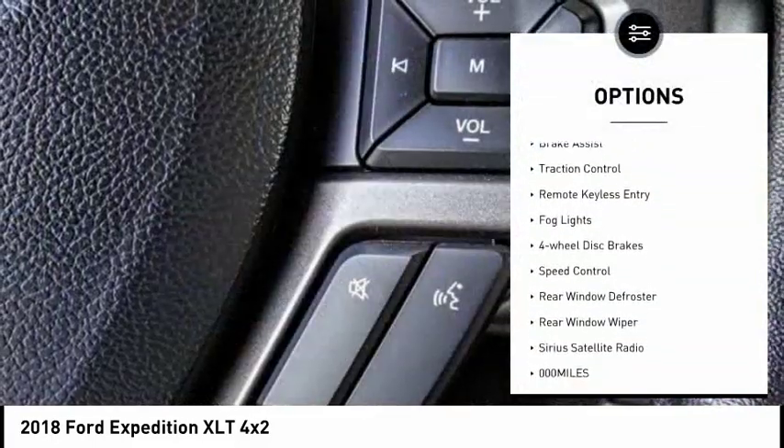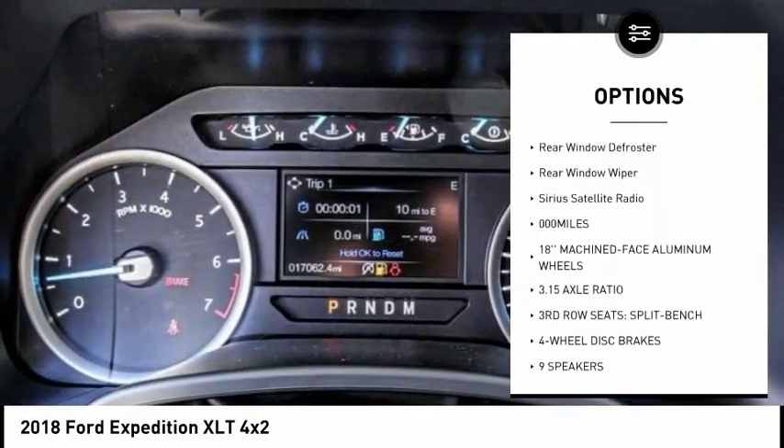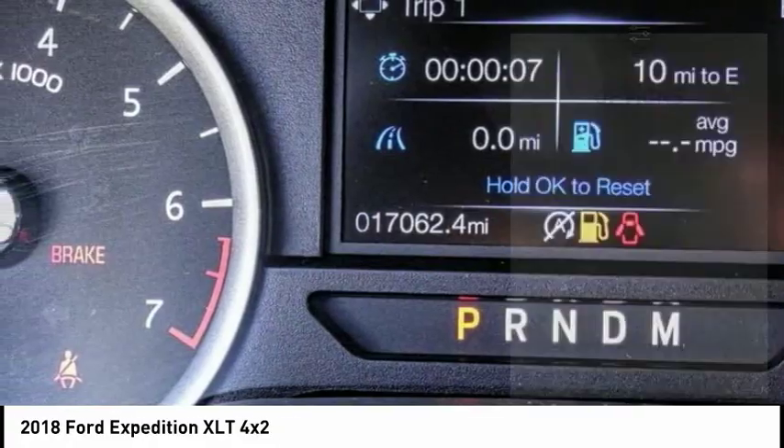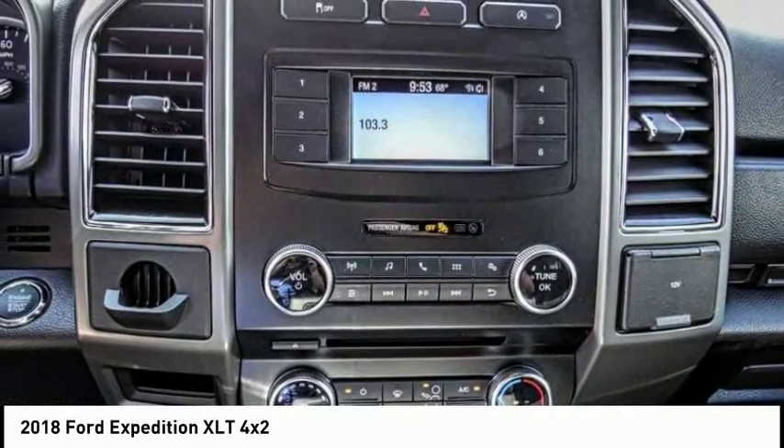Electronic stability control, brake assist, traction control, remote keyless entry, fog lights, four-wheel disc brakes, speed control, rear window defroster, rear window wiper, Sirius satellite radio.